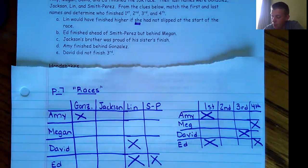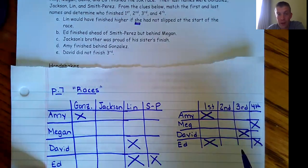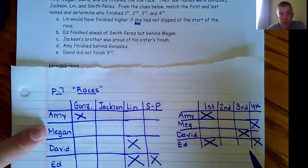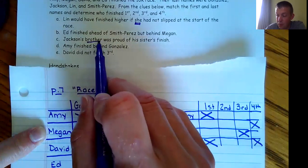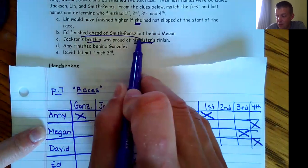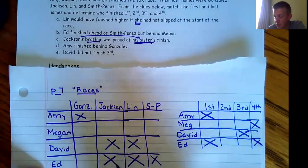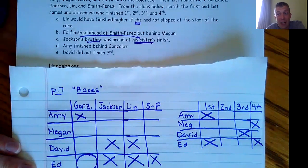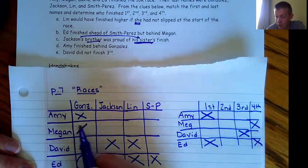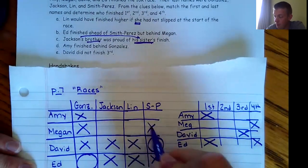Next, Jackson's brother was proud of his sister's finish — so Jackson has a brother, but that brother was proud of his sister's finish. So Jackson is also female — Jackson can't be David or Ed. Now something great happens: Ed has to be Gonzalez, there's no other option in that row. If Ed is Gonzalez, David and Megan aren't Gonzalez. Then David has to be Smith Perez, which means Megan and Amy are not Smith Perez.